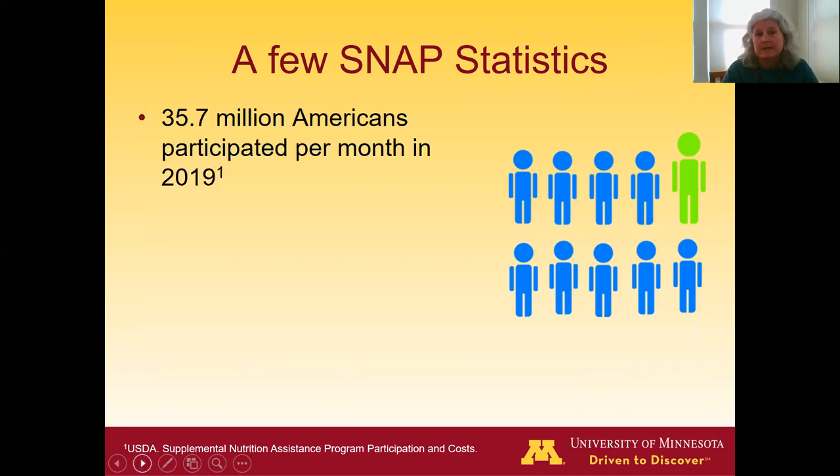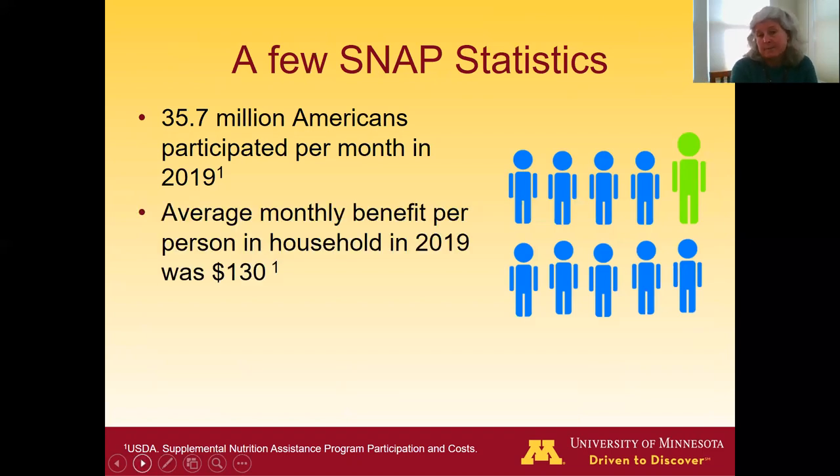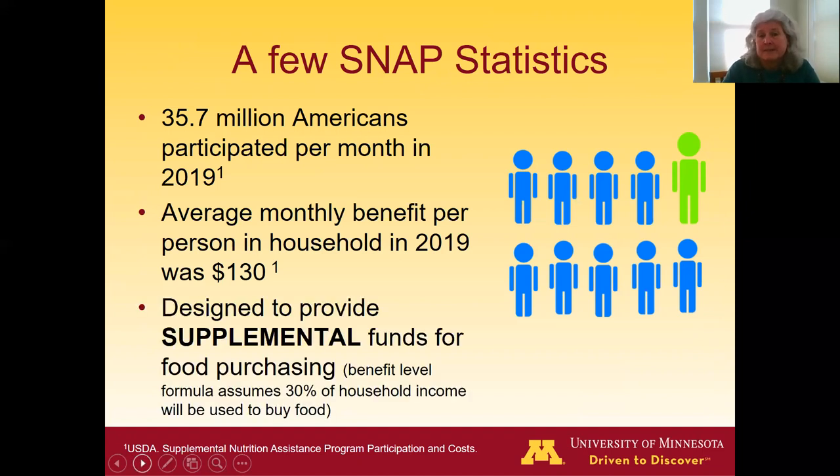A few statistics about the program: in 2019, about 36 million Americans participated per month — that's about one in ten Americans. The average monthly benefit per person was $130. If you buy groceries for your family, you know that's not really enough to cover all of a person's food needs in a month. That's because SNAP is designed to be a supplemental source of funds — it's assumed that about 30% of household income goes toward food, and the SNAP benefit fills the gap.